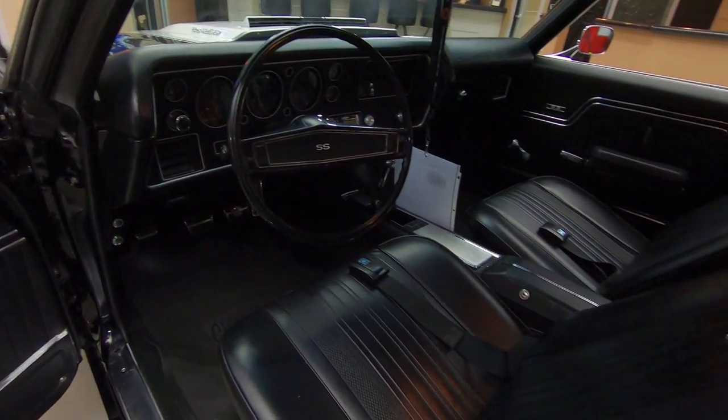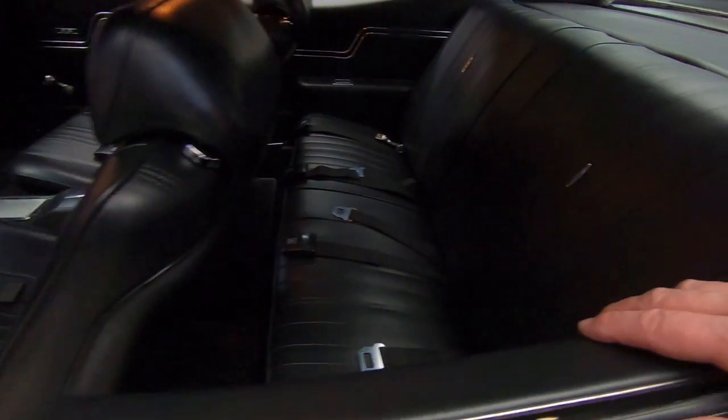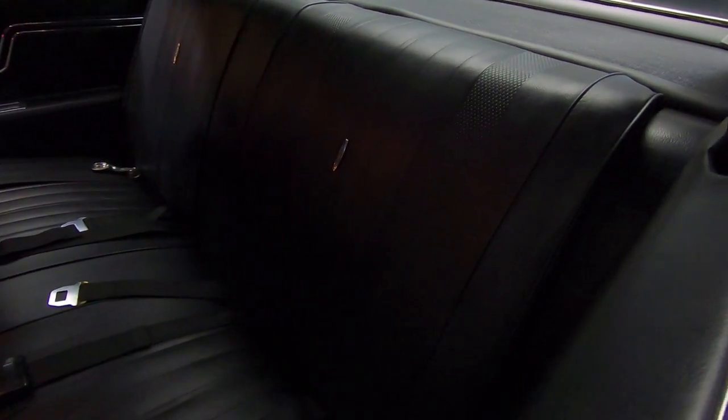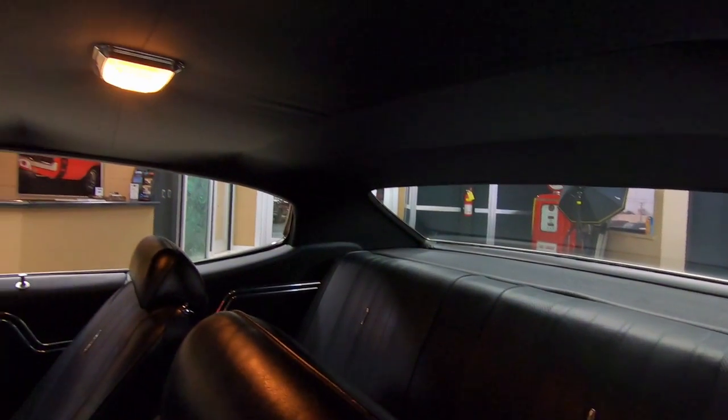You can see the center console. This is a real four-speed car also. So it's a real black car, real 396 car, numbers matching, highly restored — just drop dead gorgeous.